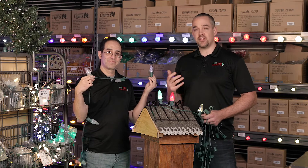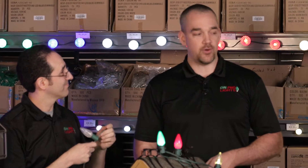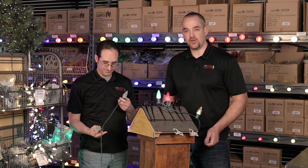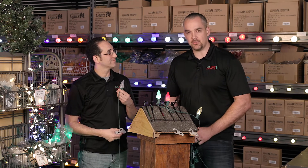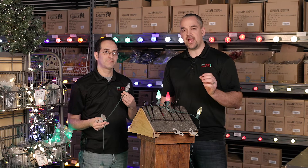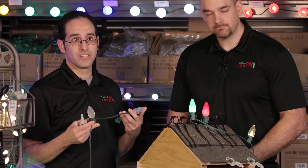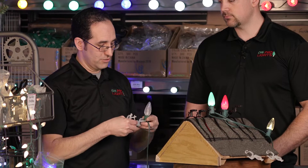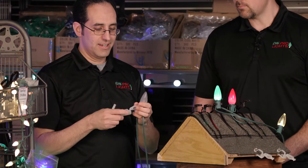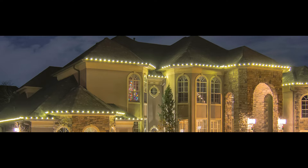We have connectors to use along the line so you can customize the cord at whatever length. When it comes to attaching the socket cord to the roof line, we have a wide variety of clips. You just clip each socket onto the clip, then attach it to the roof. This makes it so much easier than having to clip while you're up on a ladder.